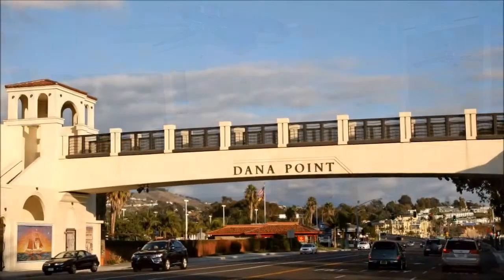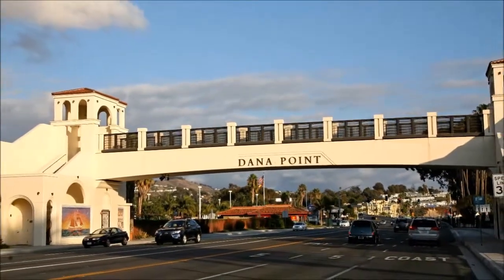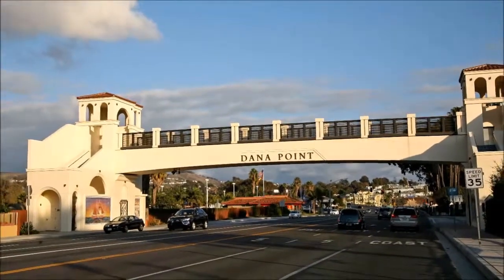Additionally, the entertainer of the family will appreciate the top-of-the-line audio-visual system found throughout, while others who enjoy a night out will adore the proximity to downtown.